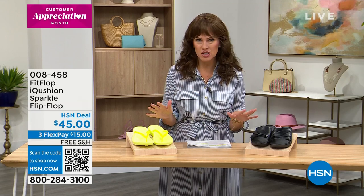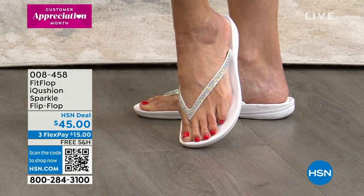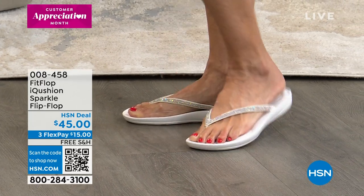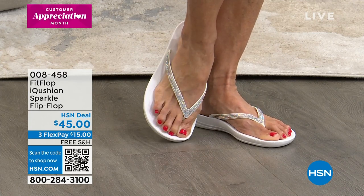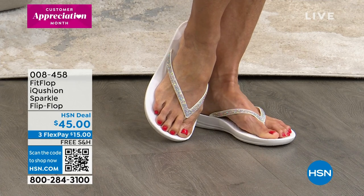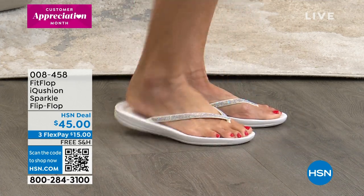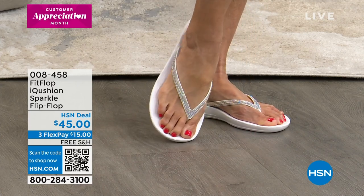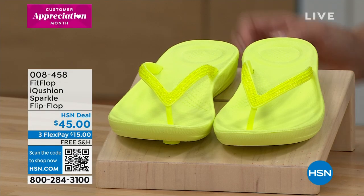FitFlop is a legacy brand — they're seen in all the biggest department stores and everybody knows them for their incredible style, but it's all about this beautiful way to design a shoe that is comfortable and better for your foot health. Take a look at the iCushion Sparkle Flip-Flop. This is the one you're gonna need — this is the one that's gonna sit by the door, your front door, in your car, because it's beach-ready, it could be something that you're just going out running your errands. It's the pool, it's everything that you want for spring and summer, and look at that dazzle on that sparkle.